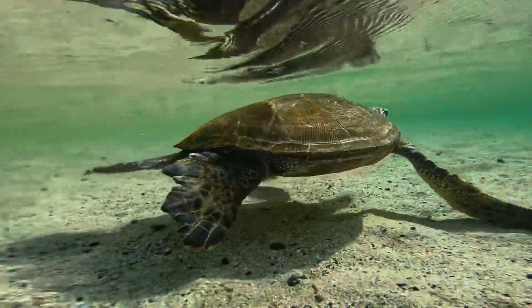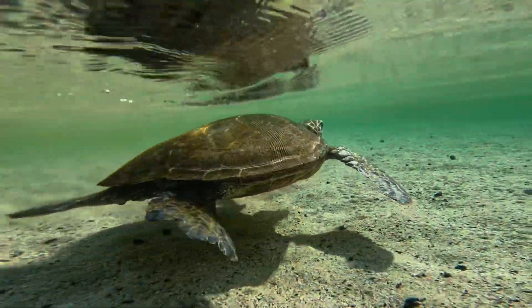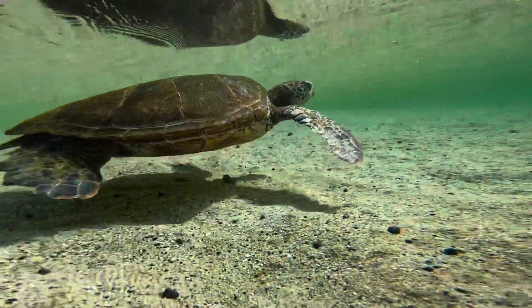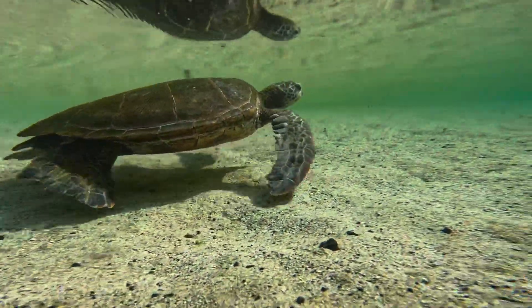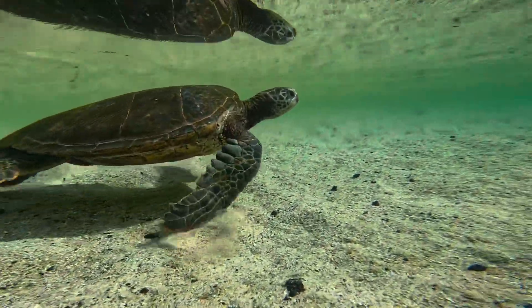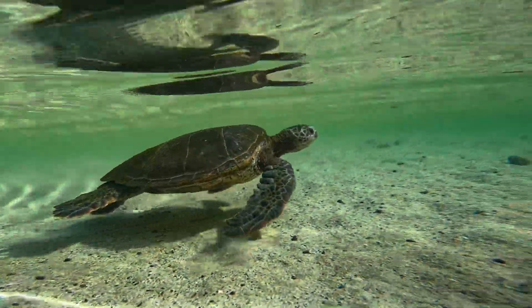If you're ever in the ocean with one of these beautiful creatures, please give them space and please do not touch them, ride them, or do anything like that. It is illegal and it's a pretty hefty fine if you're caught. But most importantly, these are special animals, so just get your pictures or your videos and let them go on their way.